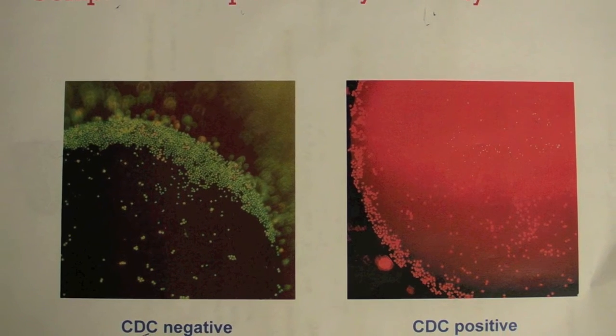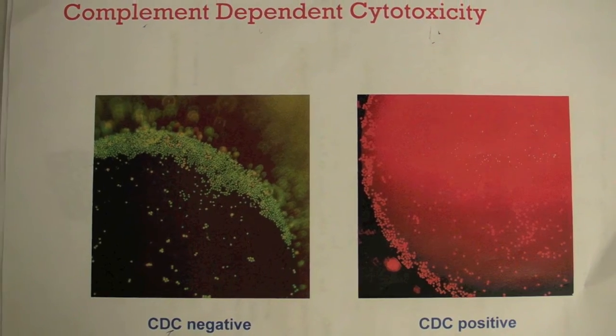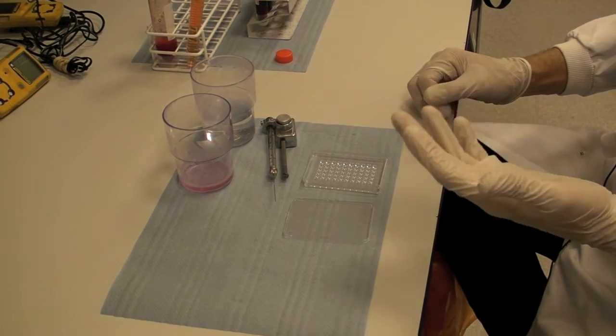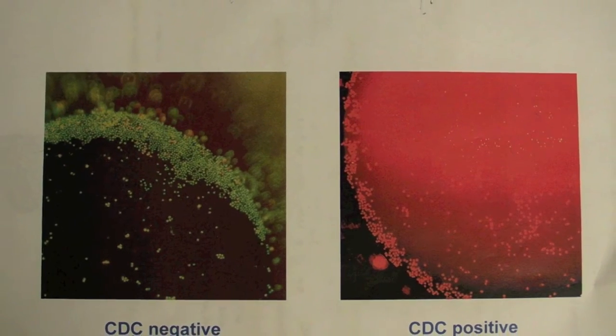What we don't want to see is dead cells, because that would indicate there's going to be a problem and the graft will be rejected. We visualise this by looking down a microscope and seeing either red cells, which are dead cells, or green cells, which are live cells.